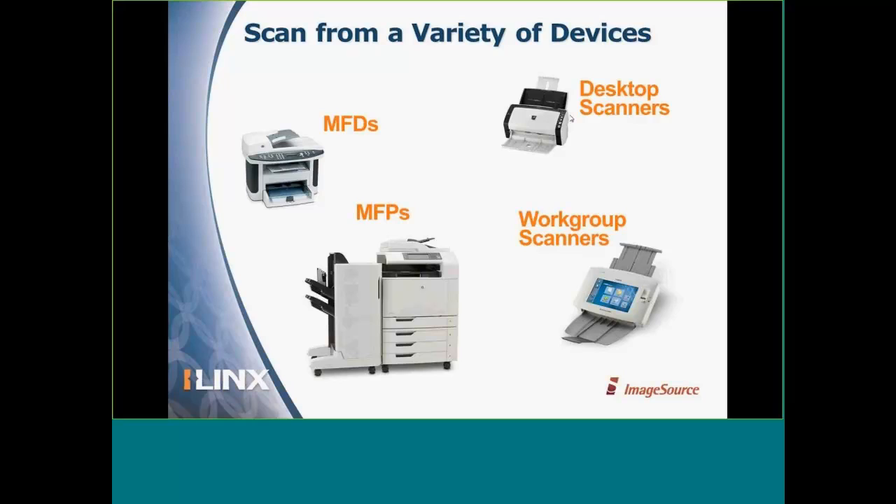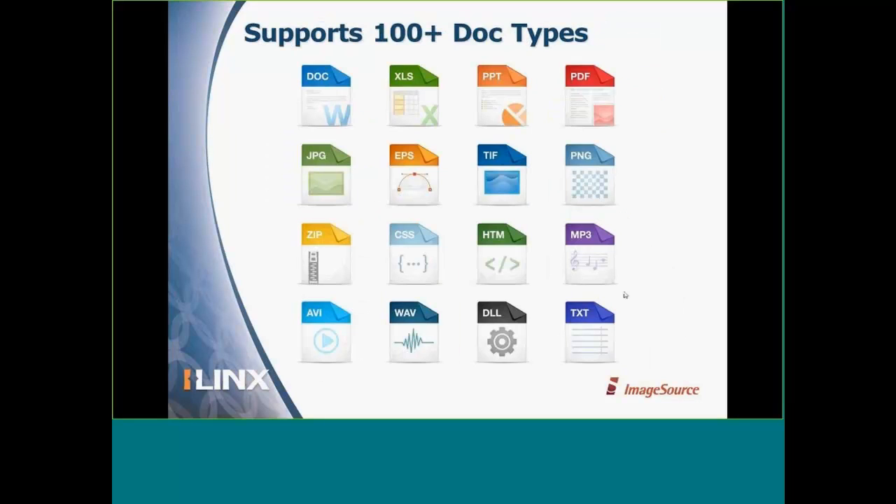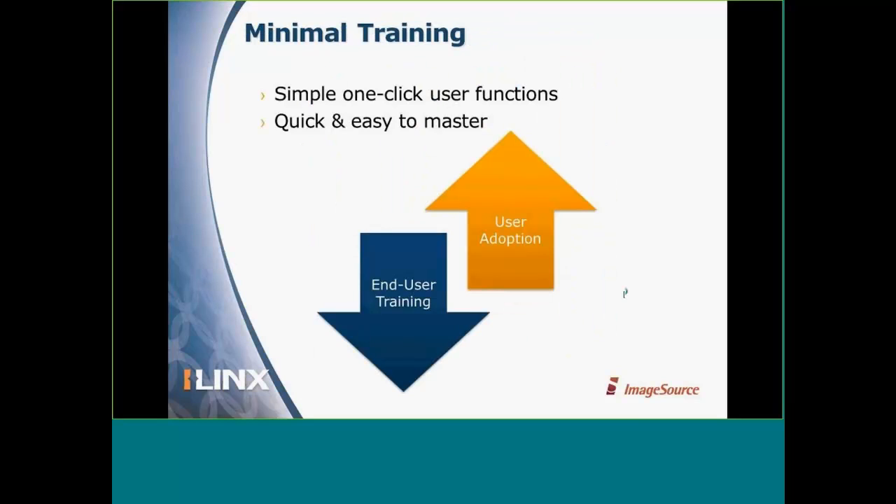There are over 100 different document types that iLynx Content Store supports right out of the box. Commonly used file types include TIFFs, PDFs, JPEGs, and Microsoft Office documents. We're also seeing that many businesses and organizations now want to store rich media content such as MP4s and WAV files. What you will experience with iLynx Content Store is minimal training — with one-click user functions and a quick and easy-to-master user interface, you'll see user adoption skyrocket, and end-user training will not be a burden on your budget.